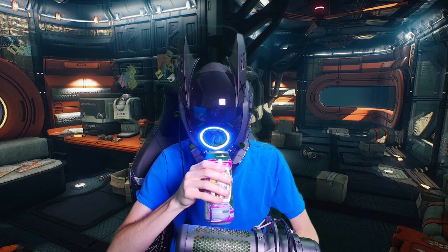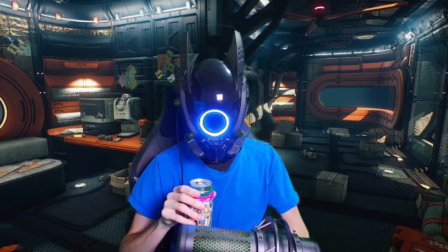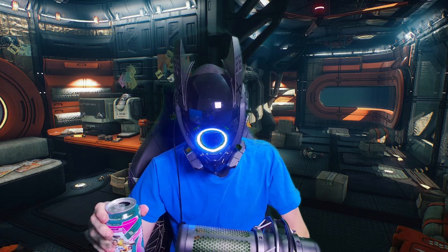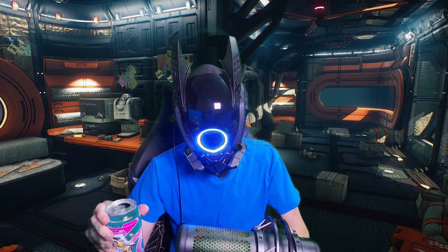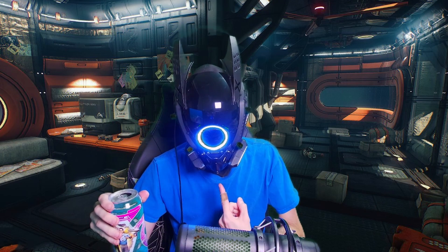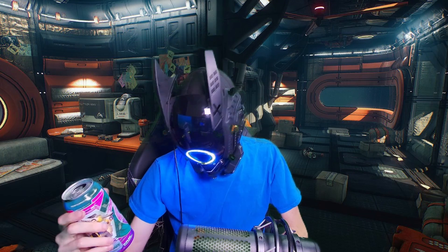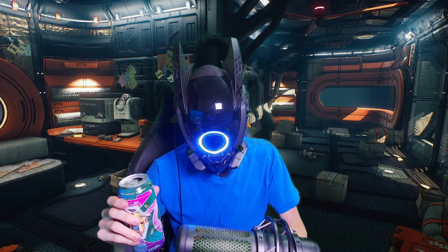Cheers everybody! Instant 10 out of 10 for flavor. The name is Flavor Bomb and it literally is a flavor bomb — it reminds me of a cupcake with confetti sprinkles and frosting on it. It's like an entire cupcake in a can. I highly recommend this flavor. Flavor-wise, 10 out of 10 right off the bat. If you like confetti or cupcakes, this is it.